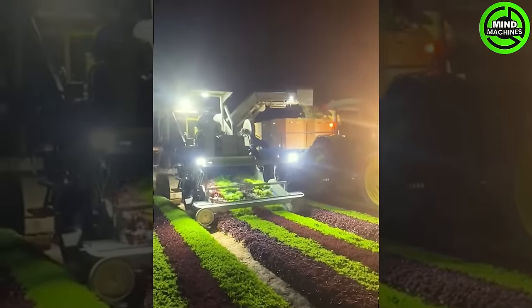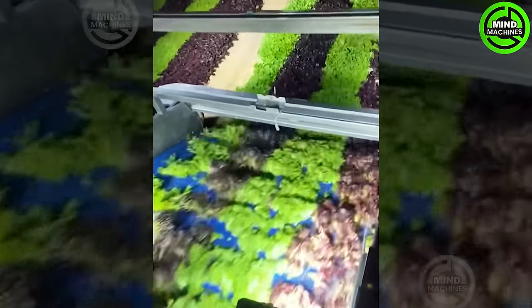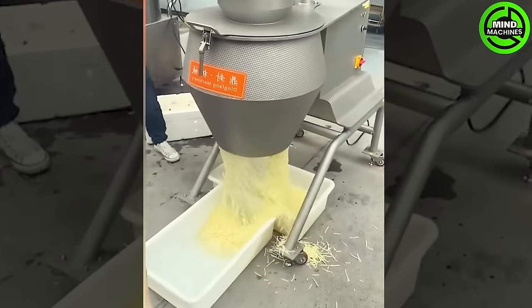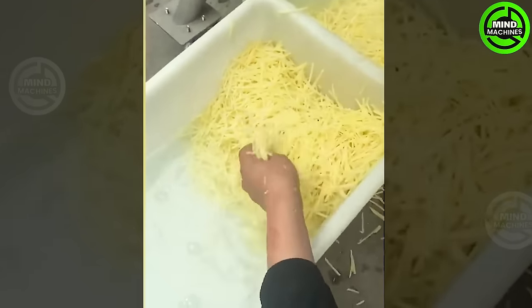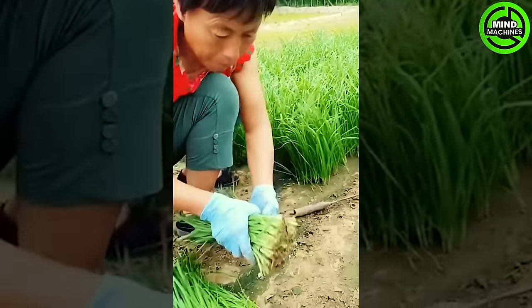I can't think farmers can harvest numerous types of vegetables by using machines. This is truly an exciting moment. Such a useful machine that minimizes time and effort. Wow, that's impressive! The farmer is a master at harvesting!